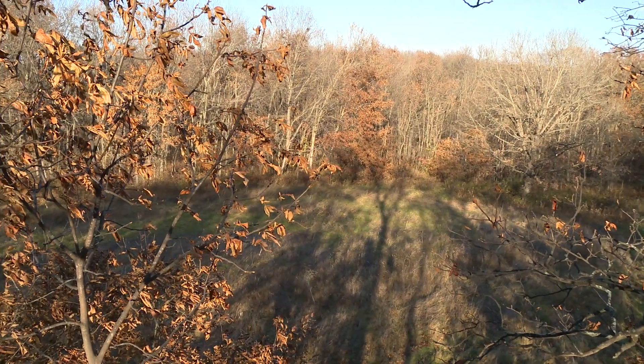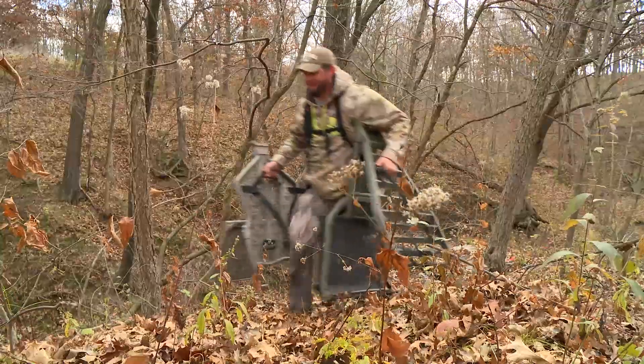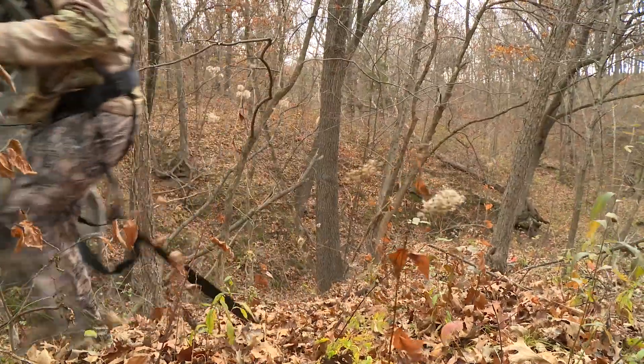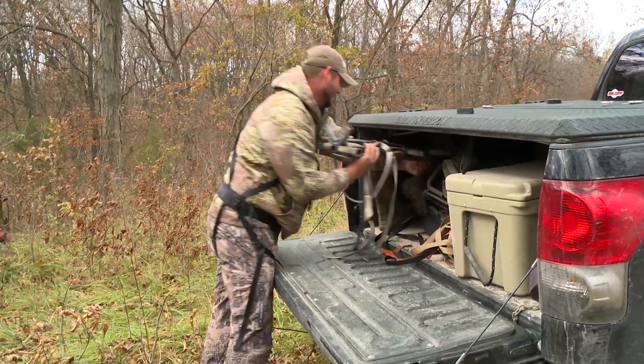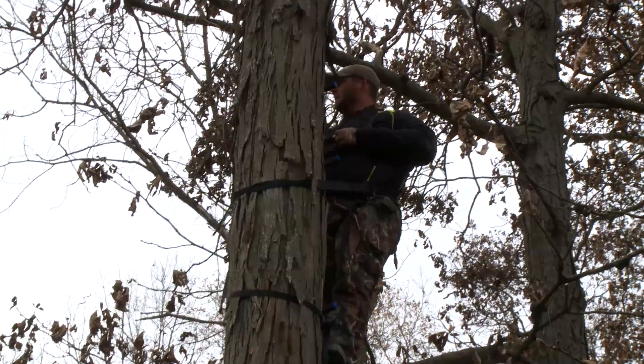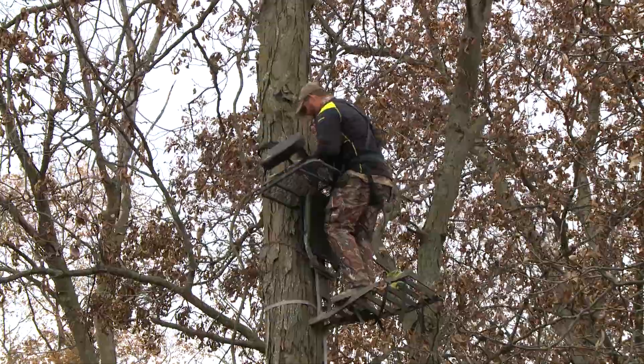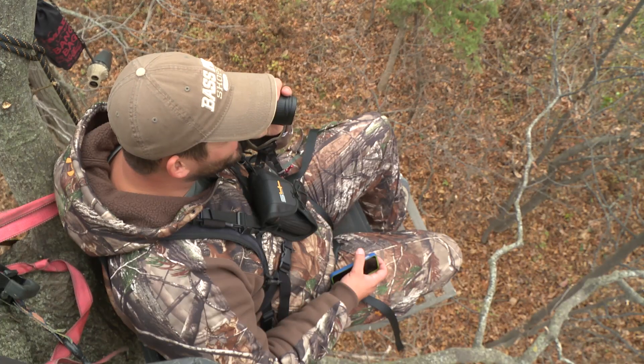It's November the 6th. We just went and brushed in a ground level blind on the third farm in seven days. We have hung seven sets of stands on three different farms in seven days. We have trail cameras on two of the three. I have no intel on two of the three because the trail cameras have not been running. It's just been a cluster this whole week, but it wouldn't be right unless it was. I know we've worked hard enough for it, so I'm just praying it happens.